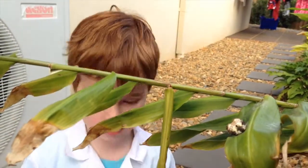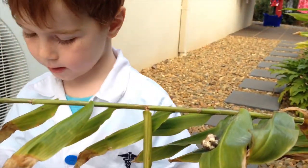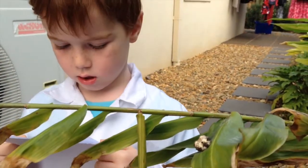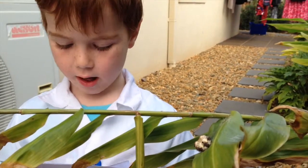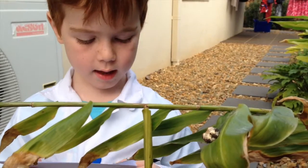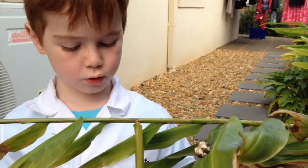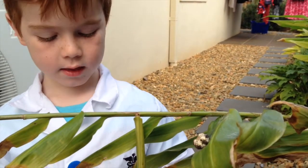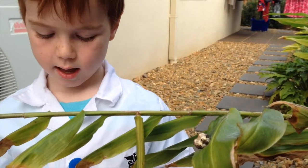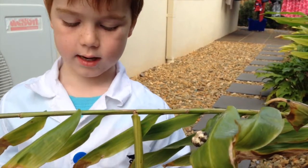The bird dropping spider eats moths and other insects rather than catching them in a web. This spider makes a special smell to attract its prey, and when the insect gets close enough, the spider grabs it with its strong front legs.